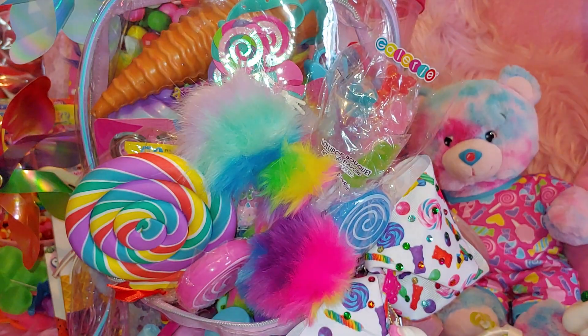Hi everyone, welcome to my channel. My name is Sandra Pinkstar and I wanted to share with you today what's in my Lisa Frank inspired sweet themed bag today. It's going to be a small collection of what I have of Lisa Frank and sweet themed items.